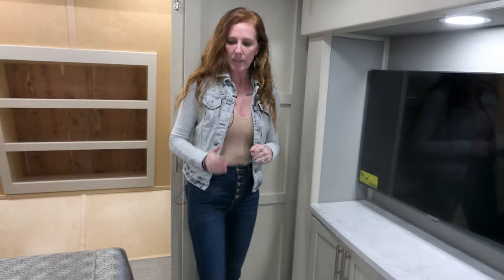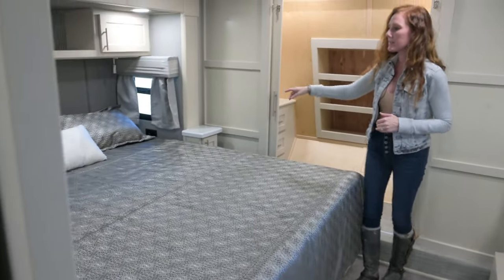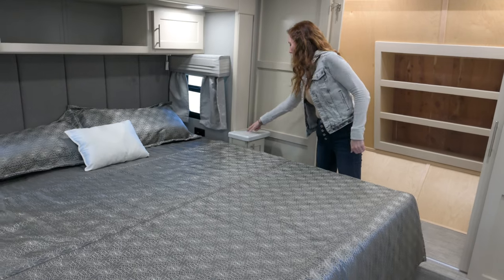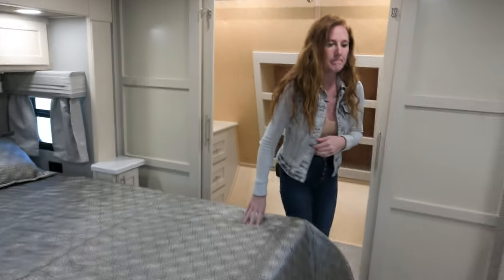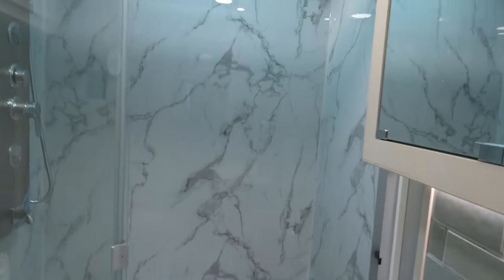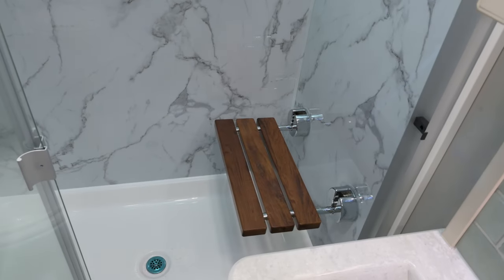King size beds come up and do have storage underneath. They have night stands with solid surface countertops to match the kitchen, done on the vanity slide as well, plus two wireless charging ports. In the master bathroom you have a residential paneled shower with a wood teak seat. You could do the standard one-piece fiberglass should you choose.